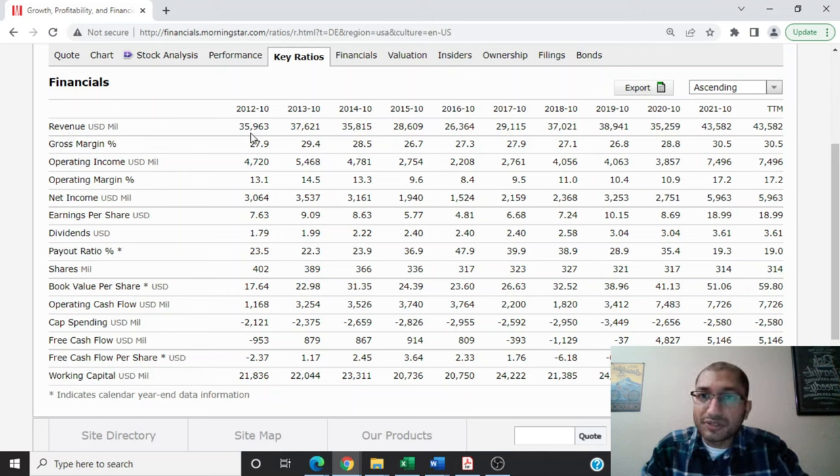The first item on the list is the revenue, which is the top line of the income statement. Back in 2012, the company's revenue was about $36 billion. After that, we saw a decline over the upcoming years, where the revenue dropped down to about $26 billion in 2016. And ever since then, the company's revenue has been trending upwards. For the year 2021, the company's revenue was about $44 billion. The operating income back in 2012 was about $4.7 billion, trending down to about $2.2 billion in 2016, and recovering to about $7.5 billion for 2021.